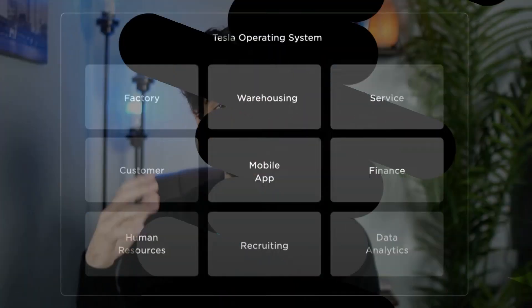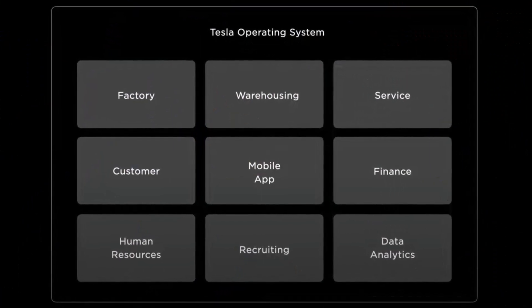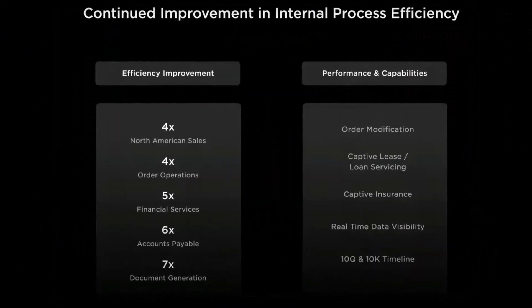Zach Kirkhorn presented Tesla's new operating system at Investor Day. He went over how this piece of software is making Tesla into the most efficient company in the world. Unfortunately, I don't think many people have picked up on this.